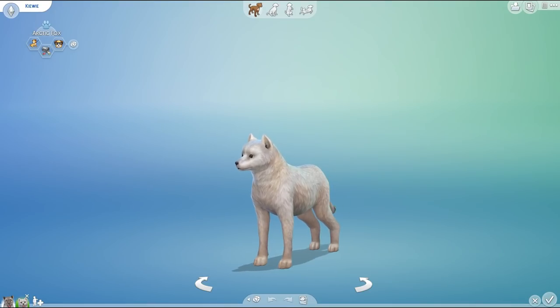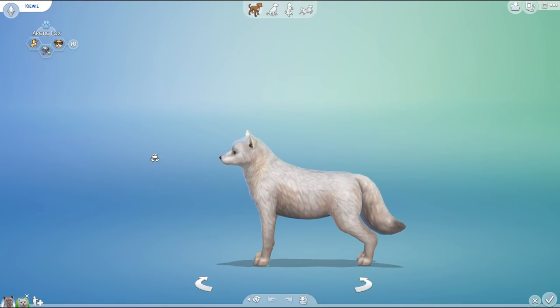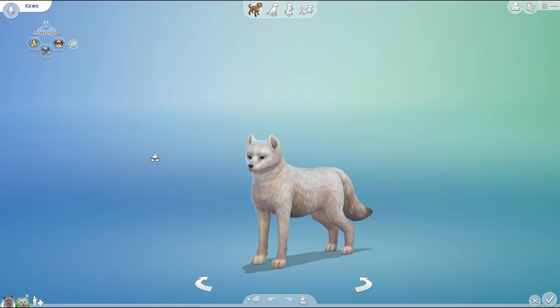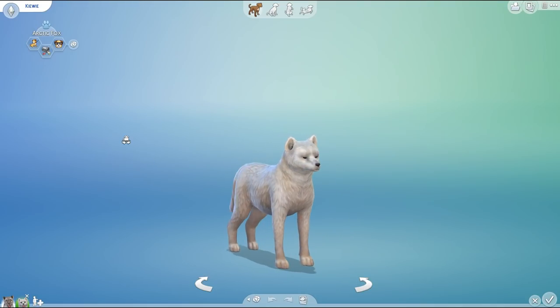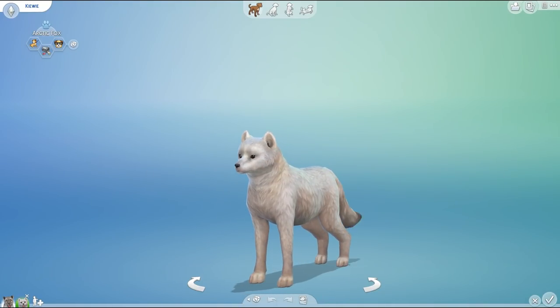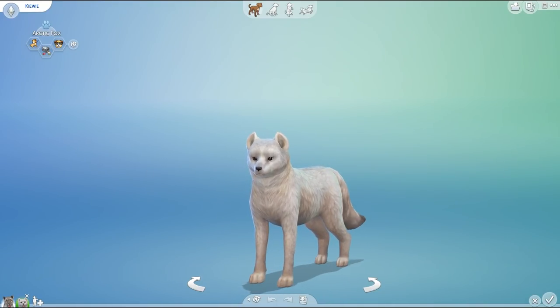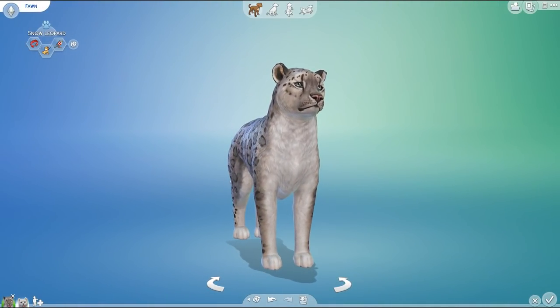Not only did I already think that mixing a fox and a snow leopard would be fascinating to see in our genetic experiments, but Kalino — the fantastic creator of so many amazing custom content mods we work with here in our laboratory challenge — has recently put out a new arctic fox she created herself. I wanted to see this little cutie in the lab so we could mix their genetics and see what we end up with. Those are the two animals we're working with today.